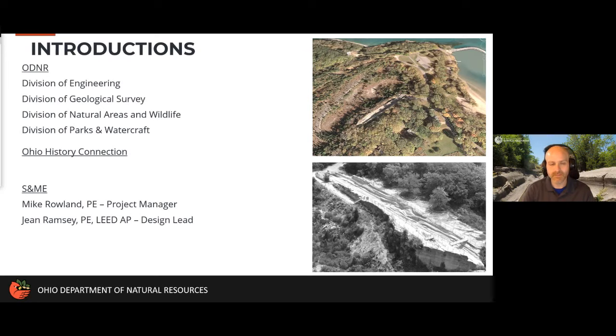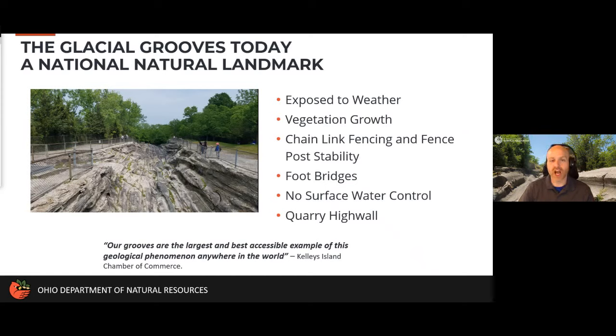As a geologist, getting to work on this project is particularly interesting. The glacial grooves are one of the best examples of this sort of feature in the world. This particular site is over 400 feet long; the grooves were formed maybe 20,000 years ago in limestone that's 400 million years old. If you've visited the site recently, you know it's exposed to the weather, it was exposed approximately 50 years ago through coring activity, and vegetation growth — both around and within the grooves — has changed a lot in that time.